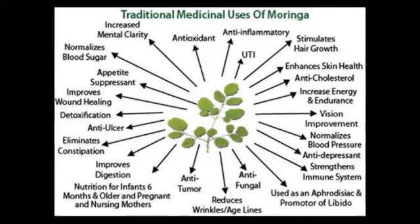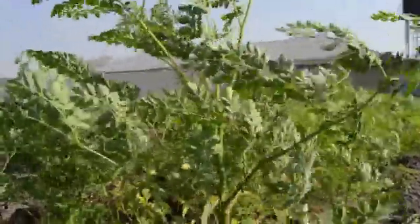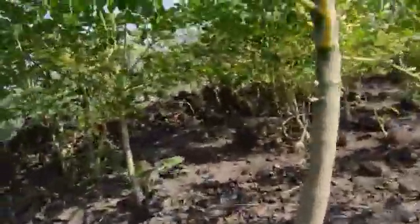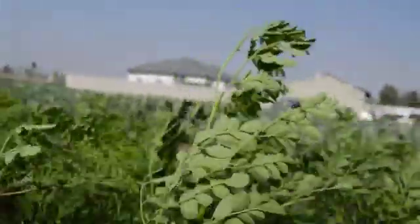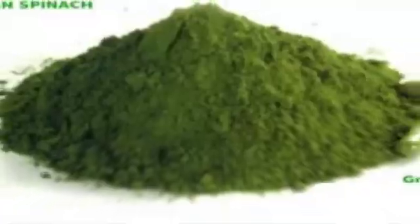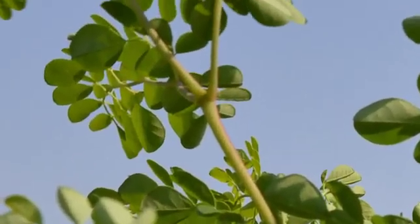The plant is said to cure more than 300 ailments and diseases. Easy to cultivate and resistant to drought, this tree produces abundant leaves with a high concentration of proteins, vitamins, essential amino acids and minerals. 100 grams of dried Moringa oleifera leaves contains 9 times more protein than yogurt, 4 times more potassium than bananas, 14 times more calcium than milk, 10 times more vitamin A than carrots, and 12 times more vitamin C than oranges.